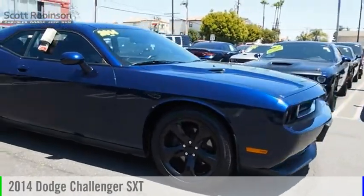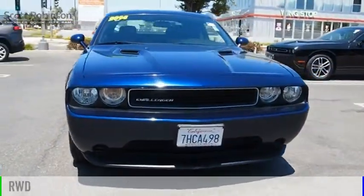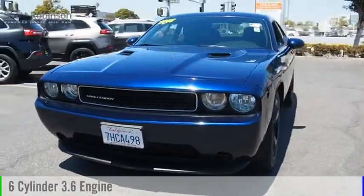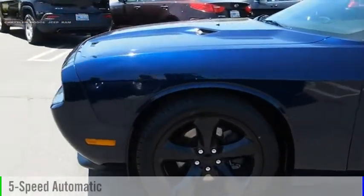Stop by and take a look at the 2014 Challenger. This vehicle is powered by a rear-wheel drive, six-cylinder, 3.6 liter engine and comes with a five-speed automatic transmission.